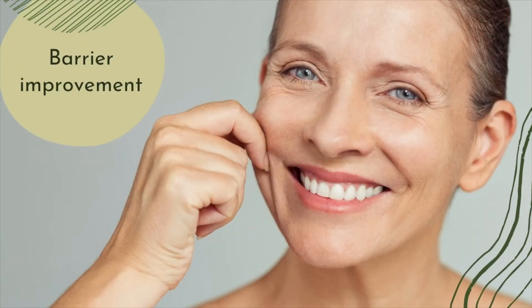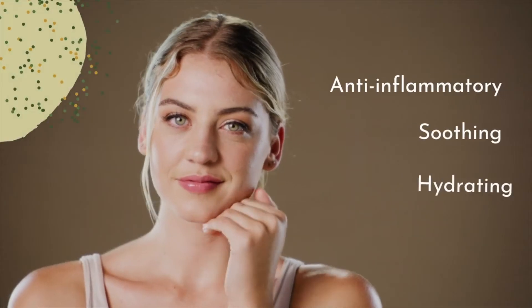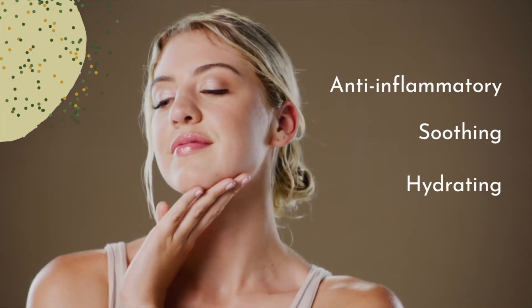Benefits of panthenol include improved barrier function and enhanced wound healing, as well as anti-inflammatory, soothing and hydrating effects.